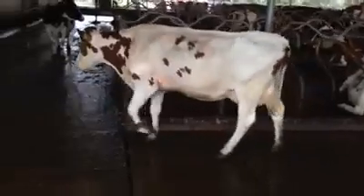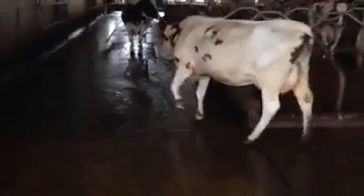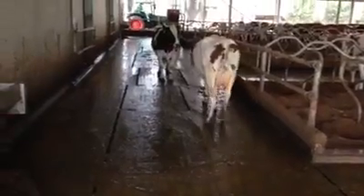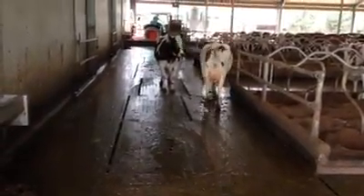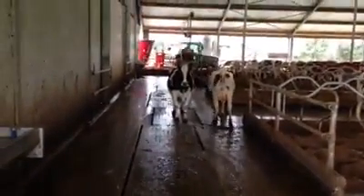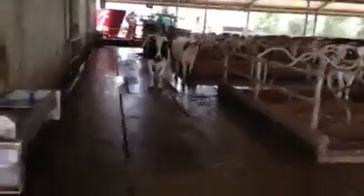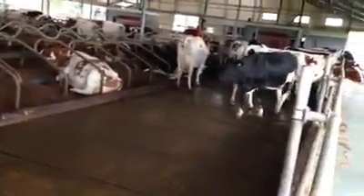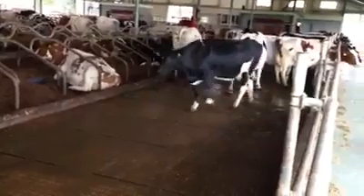What do you see on this cow? And more importantly, what do you see on this floor? He's sliding away every second step. Come on baby, don't be shy. This floor is far too slippery.